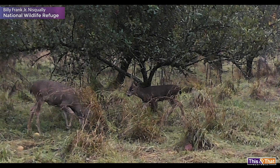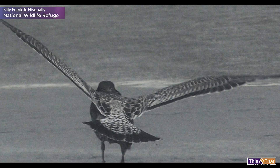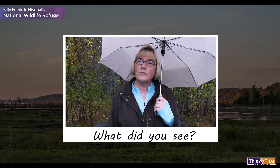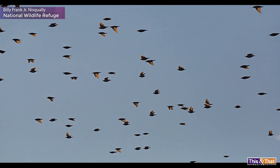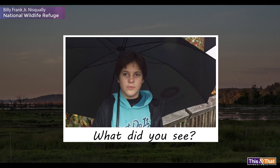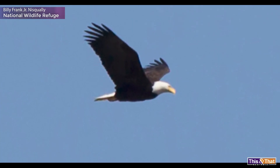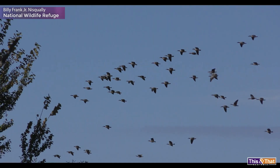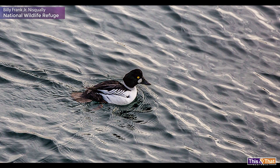We just saw a deer on the other side. We saw herons, puffins, and seagulls — and we had a cormorant too. A couple of songbirds, some black-tailed deer, a few Pacific tree frogs, beavers, eagles, an owl, kingfishers, gulls, geese. I've been seeing a lot more bald eagles, but we just see a lot of birds all the time, and it depends on what time of year.